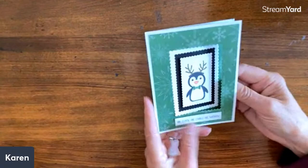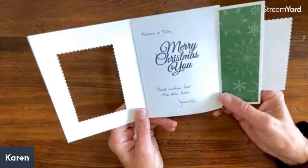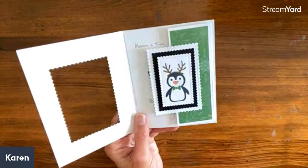Jennifer Becker from North Carolina. Oh, that is adorable — look at that penguin! Is this cute? That is the sweetest card. And do you see how it just fits like that? It's a trifold — it opens. We have the penguin with the antlers. That is absolutely adorable. 'Be cool, be chill, be merry.' What a fun card.